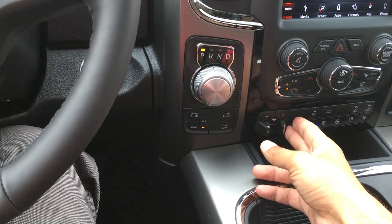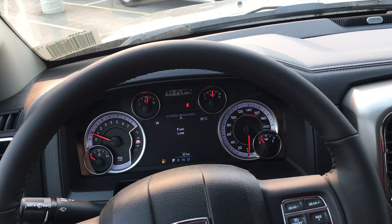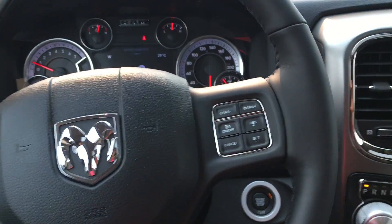If you are towing anything, you do have the trailer brake built right in, which is nice. It'll also show you what's playing on the radio, low fuel warning, as well as screen setup because you can customize everything.